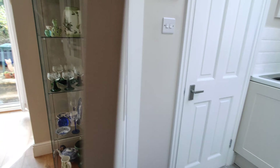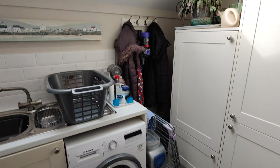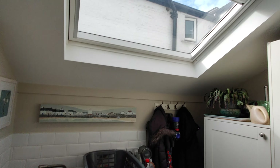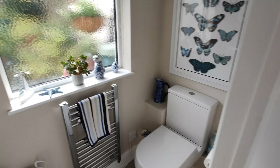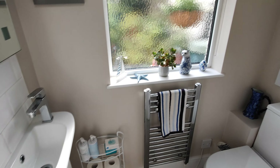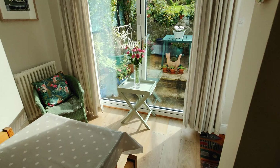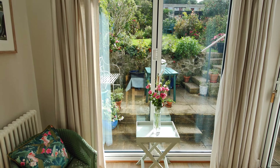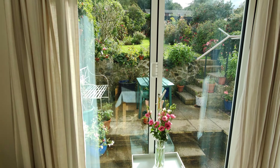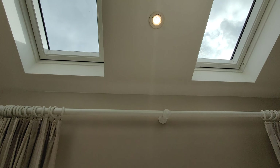There's the extension part, which is the utility, and a ground floor WC. There's plenty of natural light, with patio doors and also a skylight.